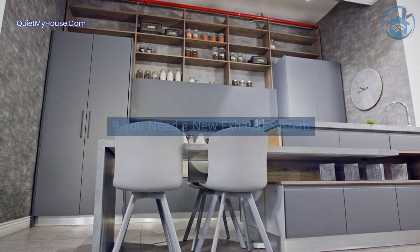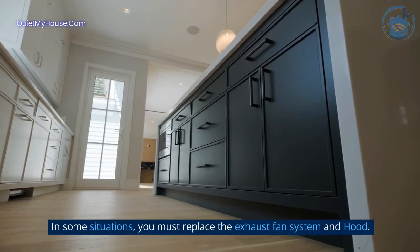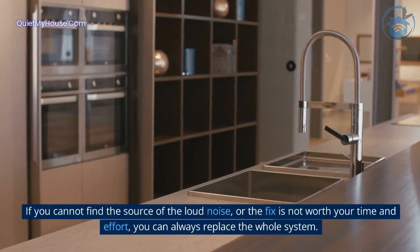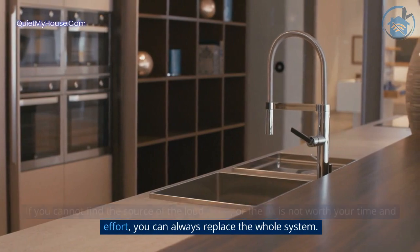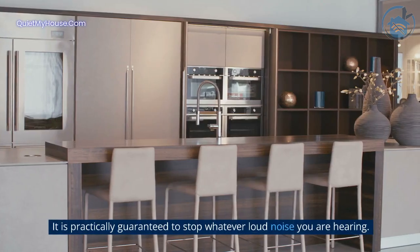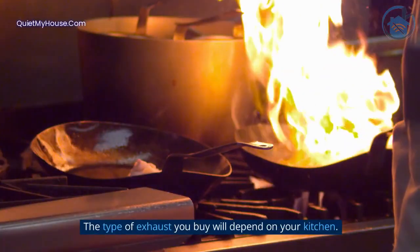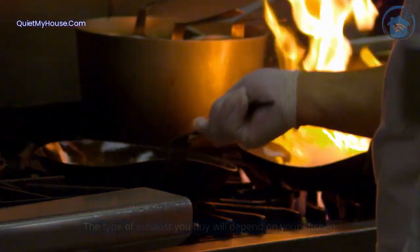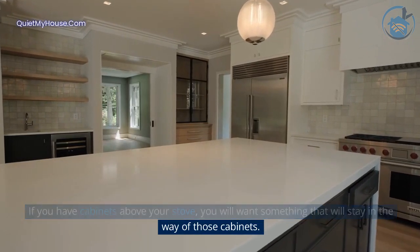Reason 9: You need a new exhaust system. In some situations, you must replace the exhaust fan system and hood. If you cannot find the source of the loud noise, or the fix is not worth your time and effort, you can always replace the whole system — it is practically guaranteed to stop whatever loud noise you are hearing. The type of exhaust you buy will depend on your kitchen; if you have cabinets above your stove, you will want something that will stay out of the way of those cabinets.